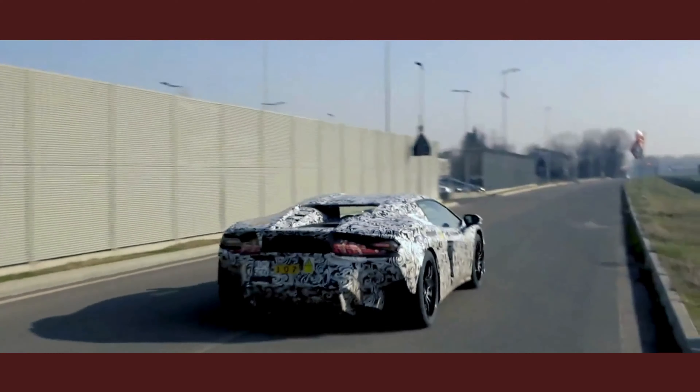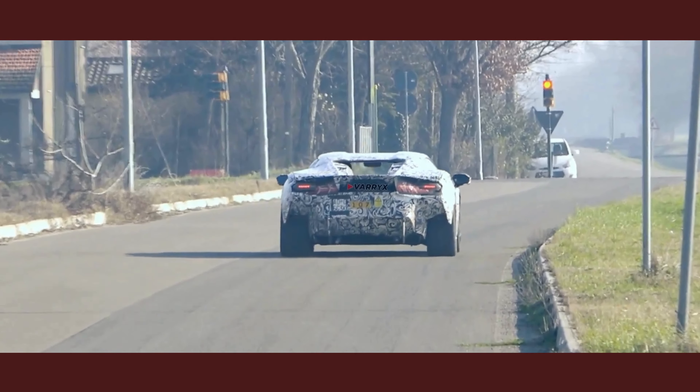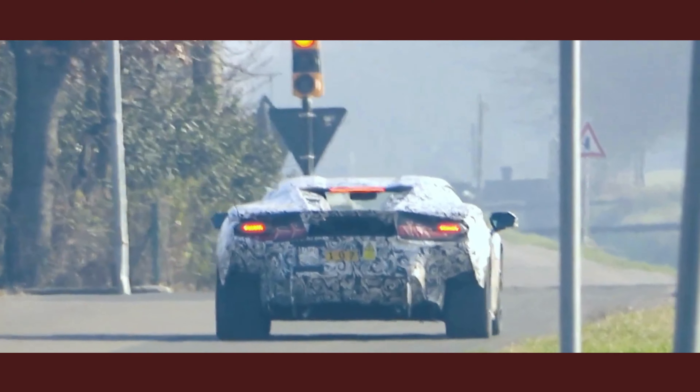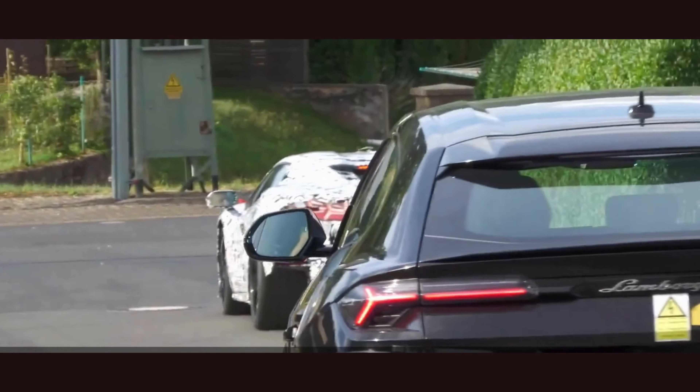Watch as the gleaming metallic body of the Huracan dominates the road, captivating everyone's attention. Its aggressive and sleek design leaves no room for doubt. This is a true masterpiece of automotive engineering.